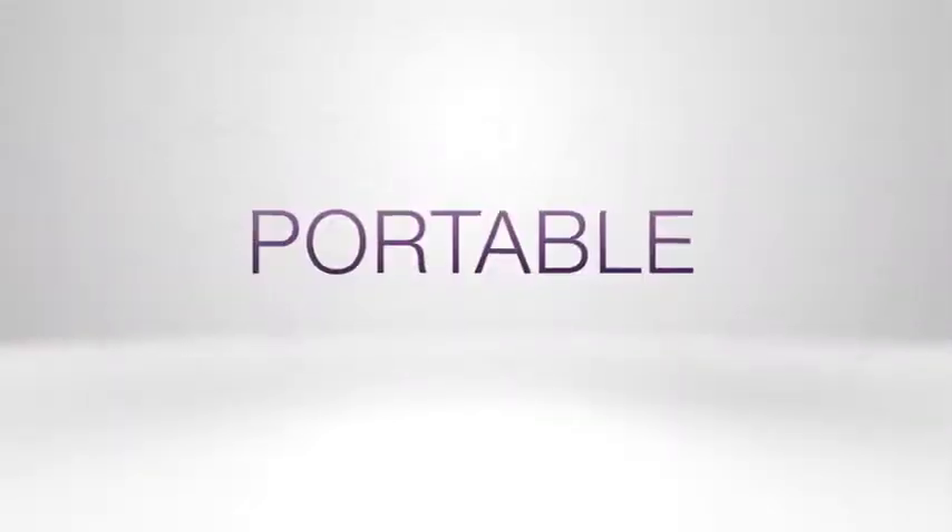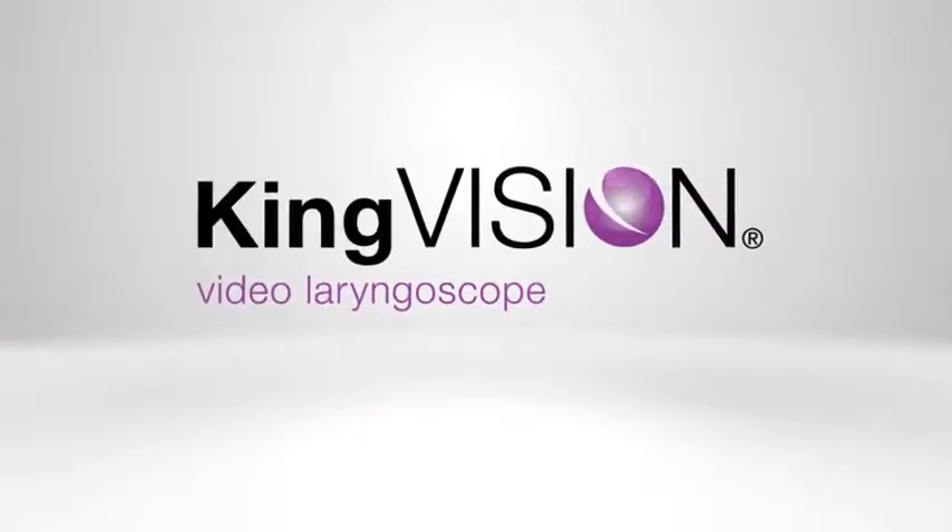Durable. Portable. Affordable. The KingVision Video Laryngoscope.